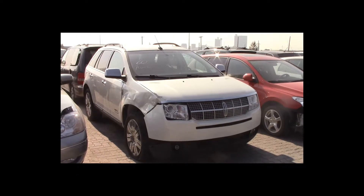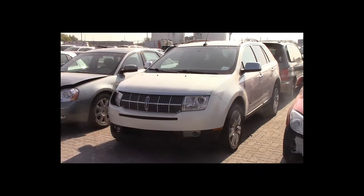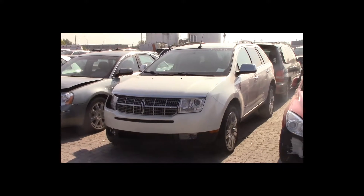Lot number 60 is a 2008 Lincoln MKX Limited Edition. This vehicle is a V6 all-wheel drive with an automatic overdrive. It is loaded: power leather heated memory seats.